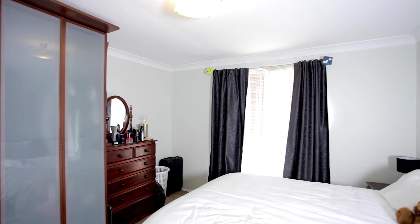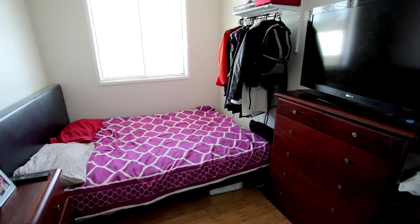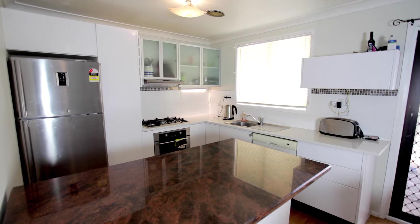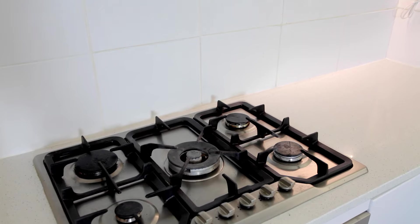Featuring four great-sized bedrooms and a floor plan that is structurally designed to suit a growing family or even the most astute investor. The kitchen is newly renovated, which offers spacious dining, gas cooking, high quality appliances and plenty of storage.